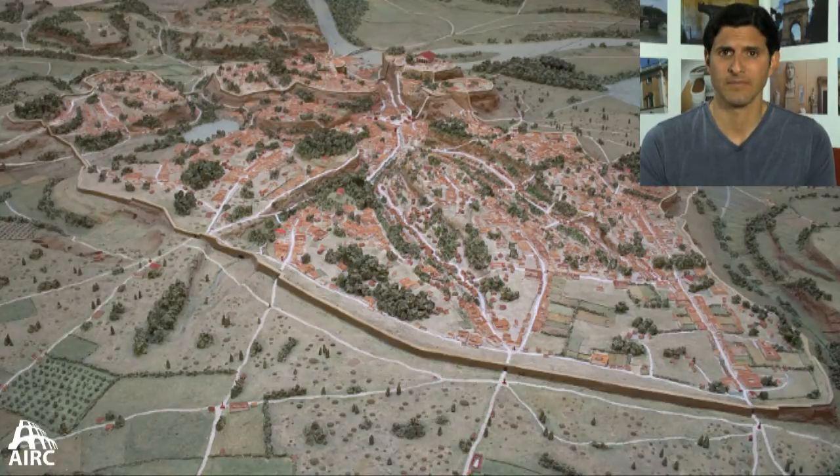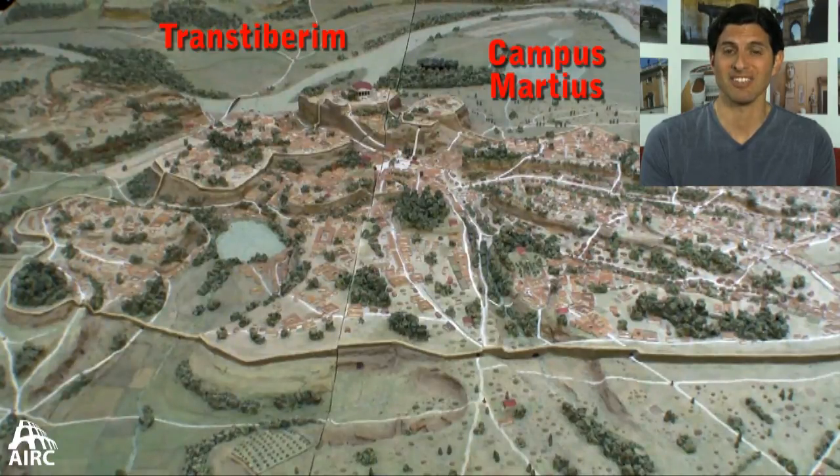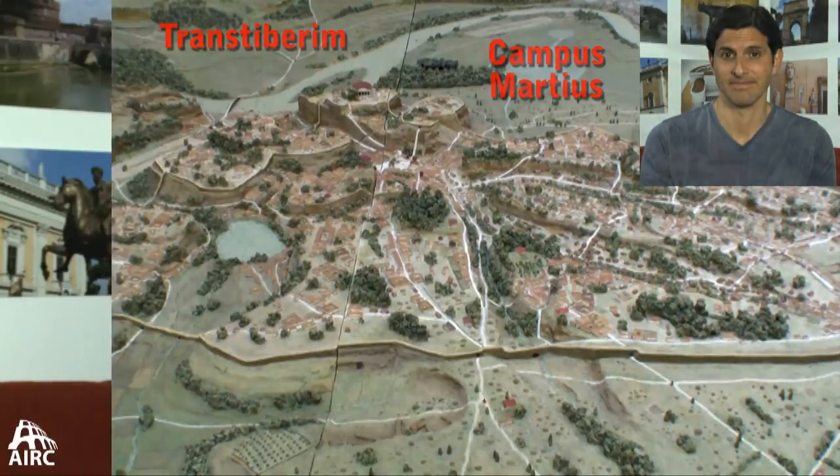The Servian Wall circuit, which encloses about a thousand acres, does include the famous seven hills of Rome, but it doesn't include other areas that will be developed subsequently — in the Augustan age in particular, like the Campus Martius and the Transtiberim area known as Trastevere today.